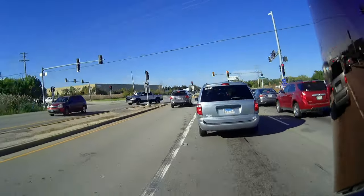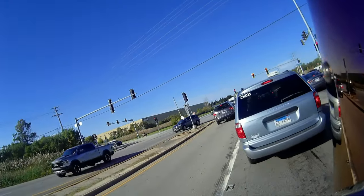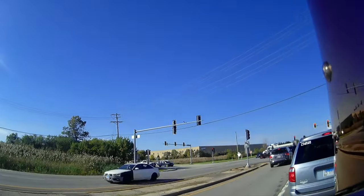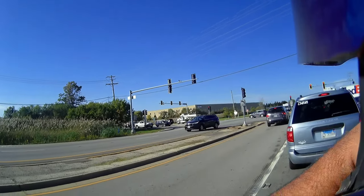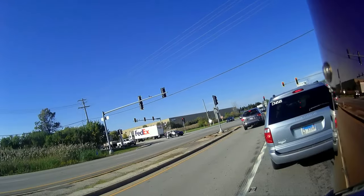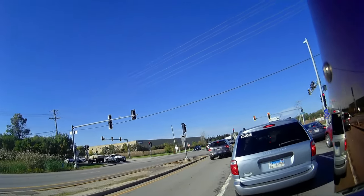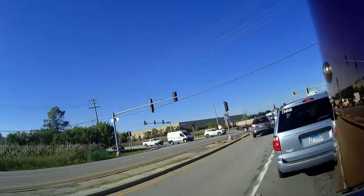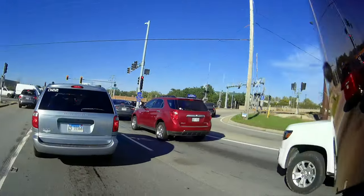There's a Royal Enfield driving over there — an Indian bike. Another thumbs up. Bike is fucking awesome. I love it. Probably shouldn't sell it.